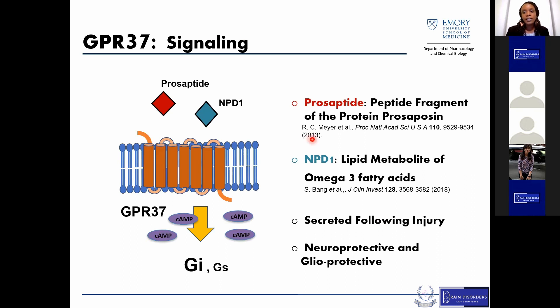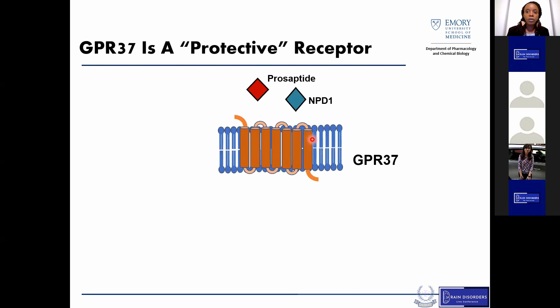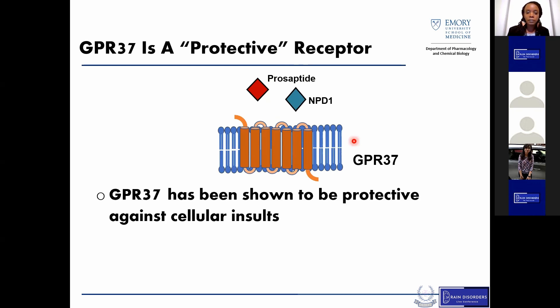What's interesting about these ligands is that they've both been thought to be secreted following injury and are thought to play neuroprotective and glioprotective effects. So generally speaking, given the role of its proposed ligands, we tend to think of GPR37 as a protective receptor in the brain. Indeed, a number of in vitro studies have shown this receptor seems to be protective against insults such as hydrogen peroxide.